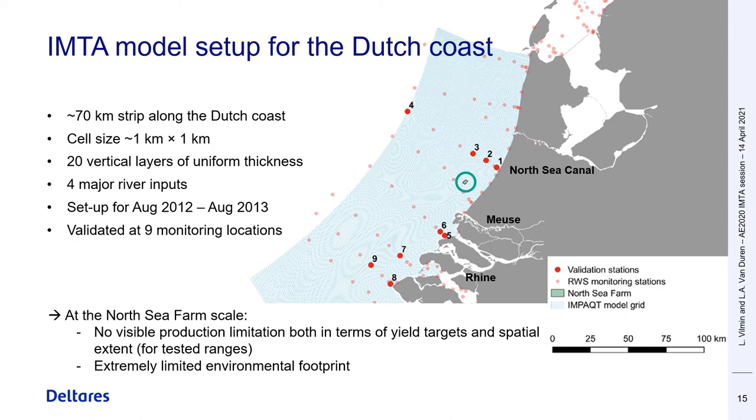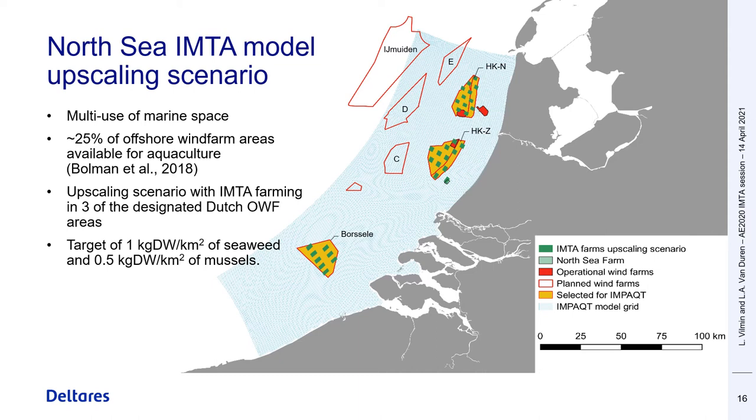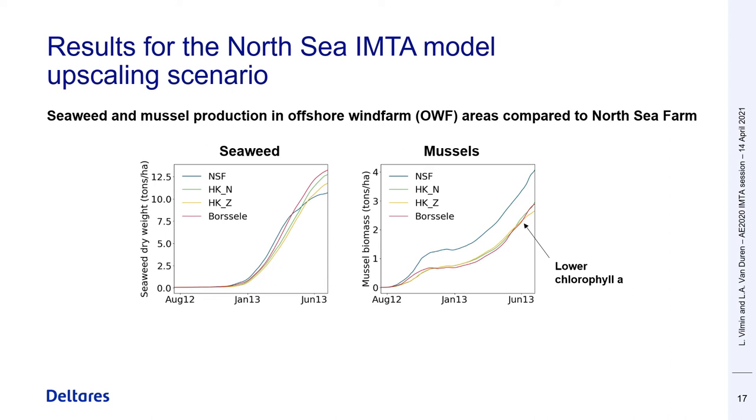That's why I directly jump to the presentation of our upscaling scenario. In this scenario, we simulated the effect of co-cultivation of Saccharina latissima seaweed and mussels in three designated offshore wind farm areas shown in yellow on the map. We assume that 25% of these areas is available for aquaculture, and each IMTA farm has target production yields of 10 kilograms of dry weight per hectare of seaweed and 5 of mussels. We compared seaweed biomass on the left plot and mussel biomass on the right plot for a whole production cycle, across the different offshore wind farm areas and the North Sea Farm plotted as a blue line.